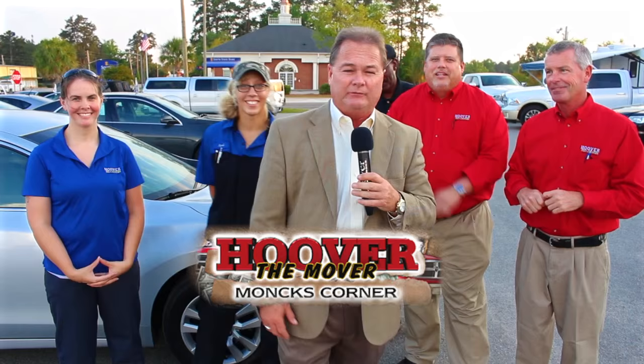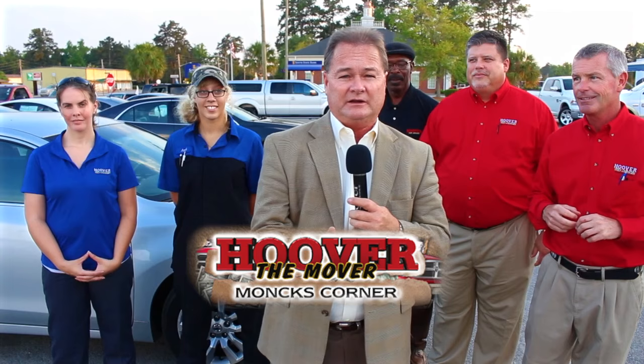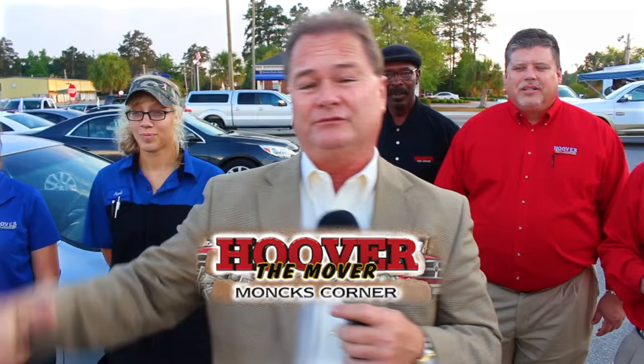Hey everybody, here's some of my team members. We're starting our new show today. It's late in the afternoon — we waited until the sun went down just a little bit and it cooled off. It's a beautiful night here in Moncks Corner, South Carolina. Keep in mind, some people think it's a long ways away, but it's only 10 minutes from Goose Creek, 20 minutes from Summerville, and 30 minutes from Mount Pleasant. We're going to have a good time, so stay tuned.